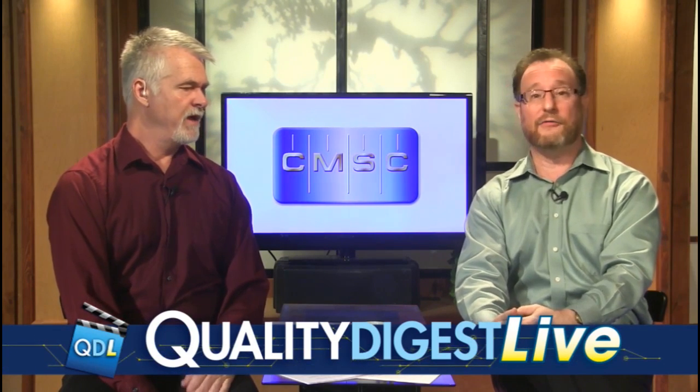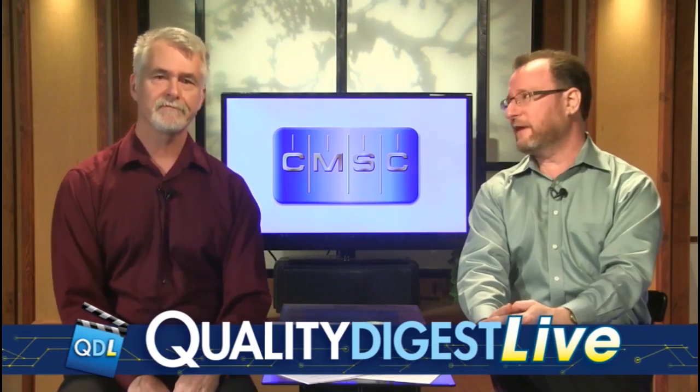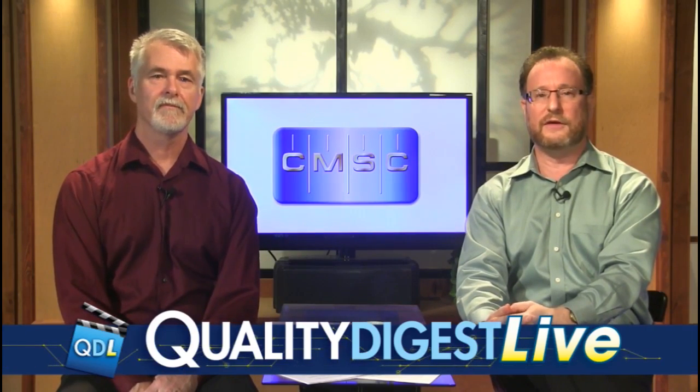Thanks for joining us this morning. Thank you, guys. Enjoy the day. Happy New Year. We'll see you down the line. And again, that's www.cmsc.org for all of you who are interested in looking online for how to submit a paper and how to register for this year's show. This year it's actually going to be in Nashville — right outside of Nashville. Nice venue and a great show, so make sure you check that out.